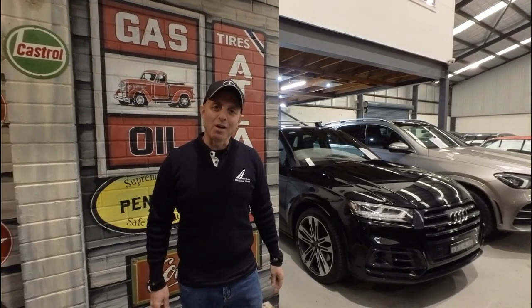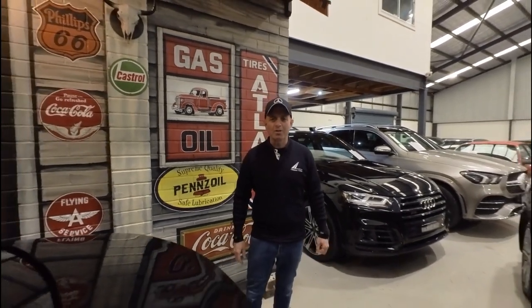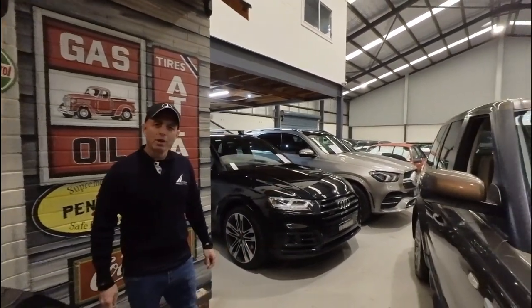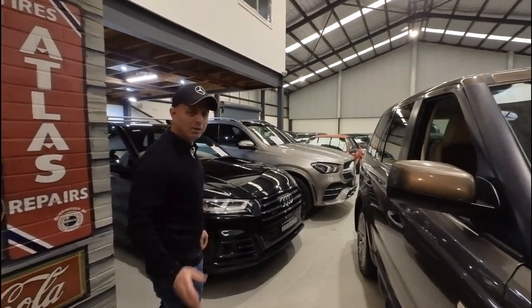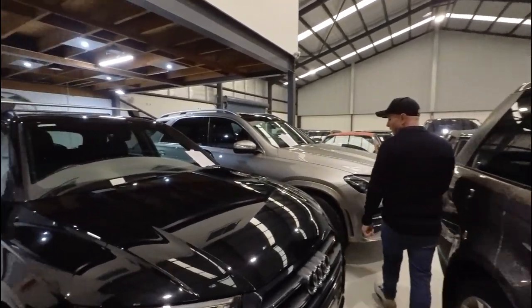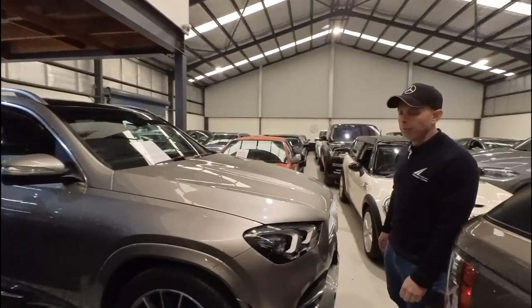Hi everybody, my name is Richard Simons. I'm the owner here at the Oldtimer Centre. We've been buying and selling Mercedes-Benz and all other European cars since 1994. We've got a beautiful indoor showroom here in the centre of Greater Sydney, really easy to get to. We're in Rydalmere. Come and take a look at these beautiful cars we've got — whether it's a late model car or a nice old classic car, we have it all.